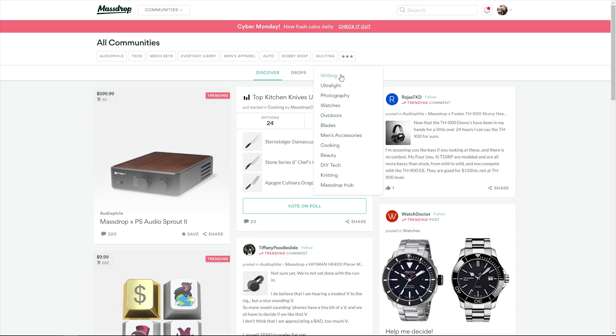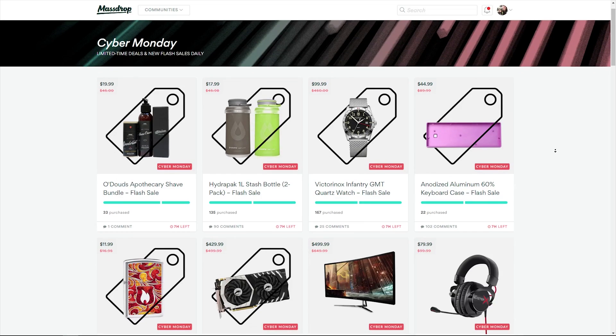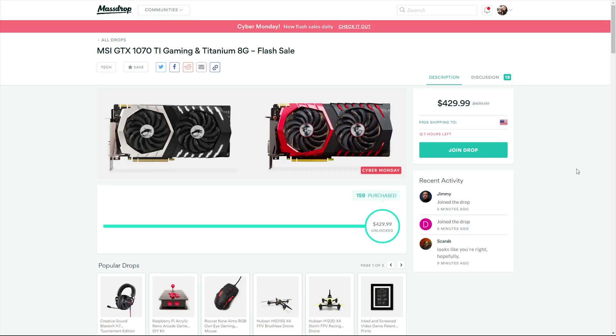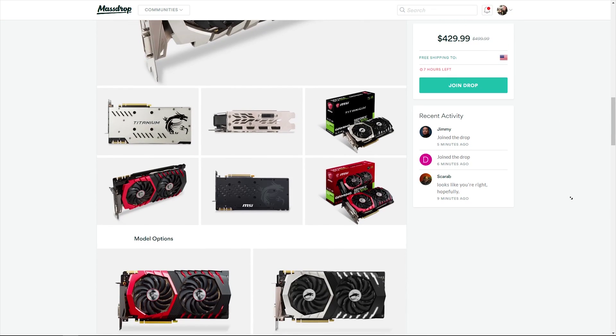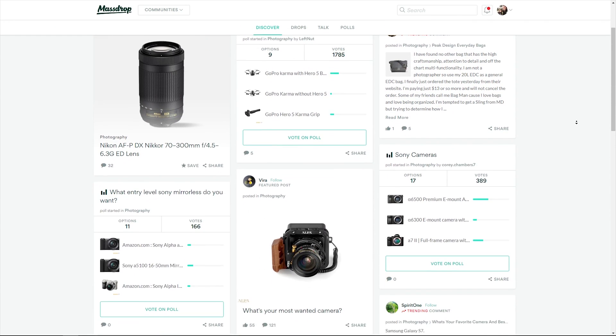The holidays have arrived at Massdrop, the community-driven commerce site dedicated to finding the best products in over 15 user-driven communities. Massdrop is a great place to get high-quality products at amazing prices, and this year they're making it even easier to find that perfect gift. Massdrop is introducing new flash sales live on the site for a limited time of 12 hours or until the item sells out. Sign up is free — get the perfect gift by clicking the link in the description below.